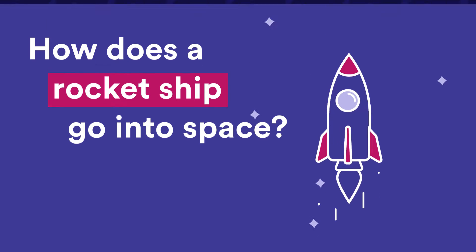This is Wonder Kids, a podcast where you send us your big science questions and the amazing SciTech staff find the answers. My name is Rose, and I've been thinking a lot about space travel because of a question sent in by Claire.